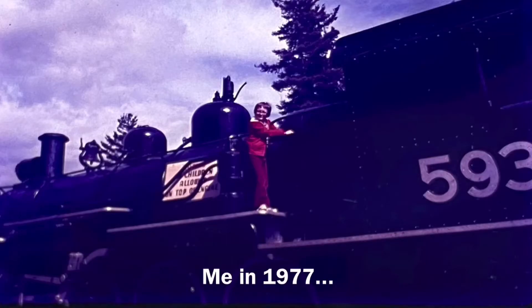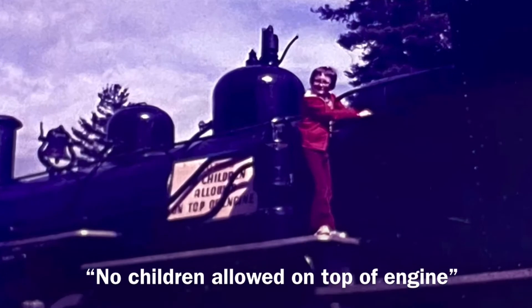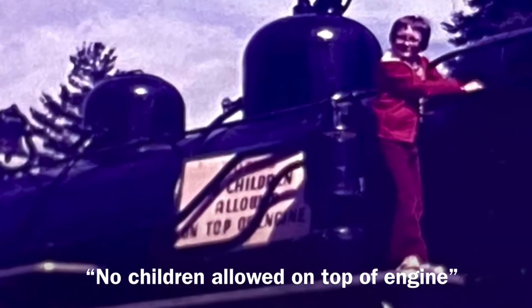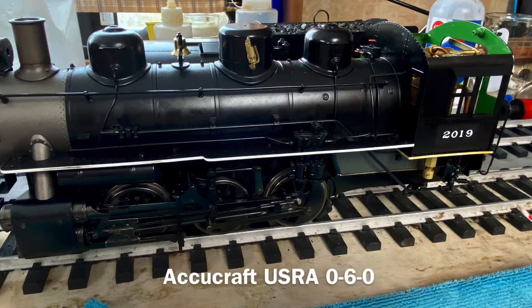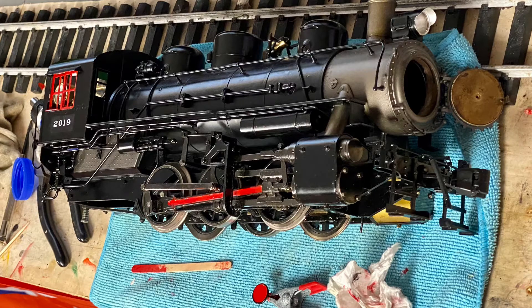I have always liked steam engines. After I saw how sharp my Aristocraft remake looks in black and red, I thought I'm just going to have to do this locomotive as well. And it turns out I really liked the results.